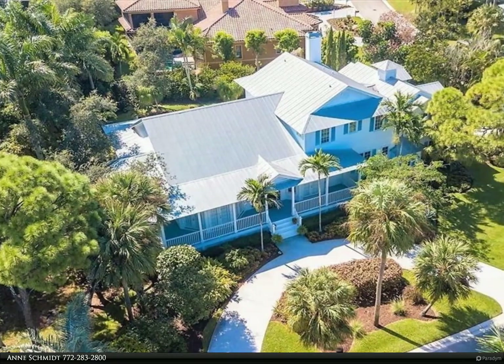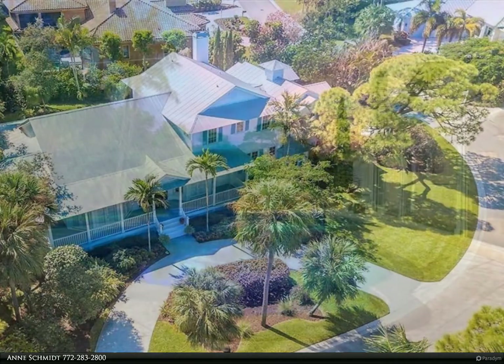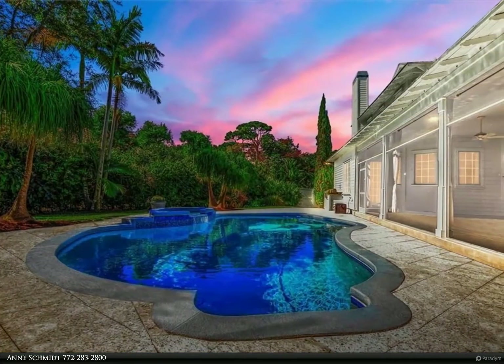Discover the Florida lifestyle in this spacious Key West home found in the popular Castle Hill neighborhood, located in the sought-after Sewell's Point community.